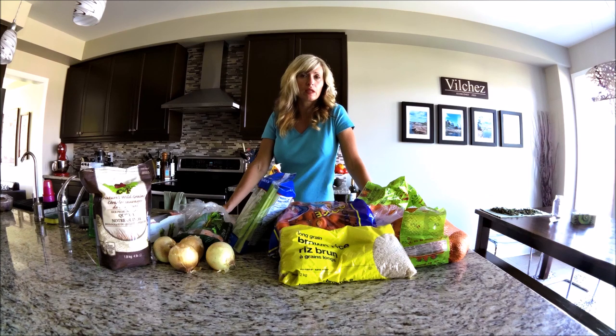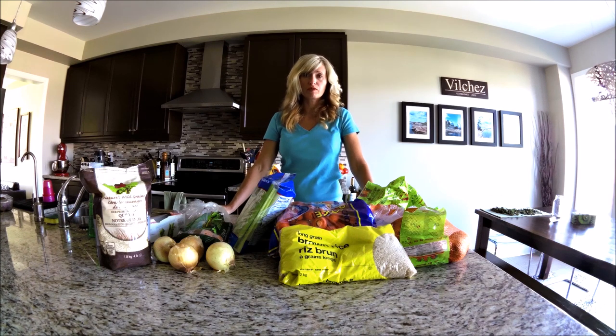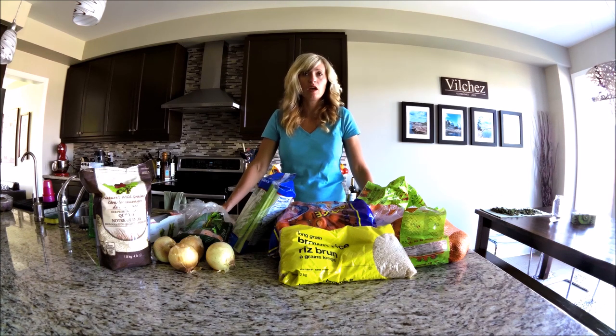We all have those nights when we feel like we can't cook a healthy meal. So for those nights, I really feel that it's important to do a little bit of game planning and meal organizing. There's really no excuse if you can do a little bit of prep work perhaps over the weekend to prepare yourself for some healthy meals during the week.